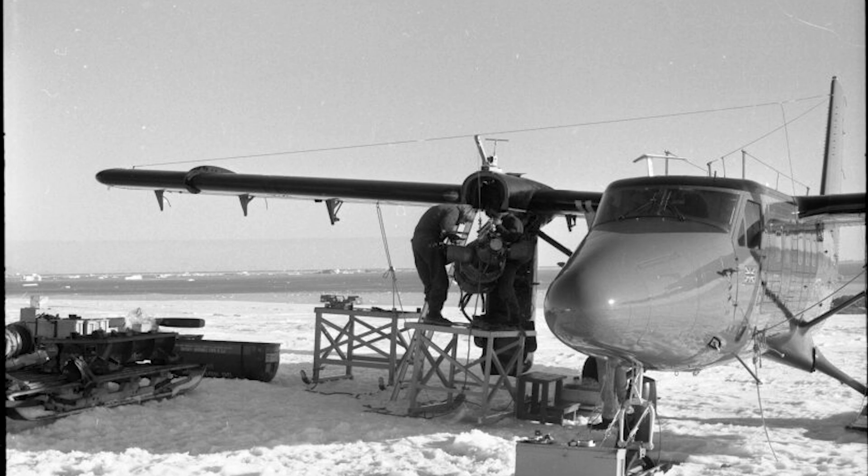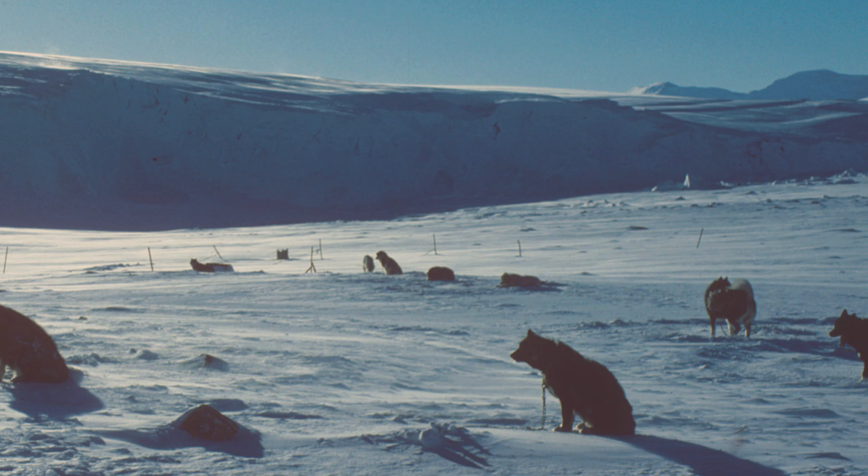And if you're thinking we're missing a key piece of the Rothera puzzle, you'd be right. Between its first building and 1994, there were dogs at the station. Their job was to help with sledging and fieldwork. But in 1994, when non-native species were banned from Antarctica, they had to leave. Former dog handler John Sweeney shares how that decision affected those who worked closely with the dogs.